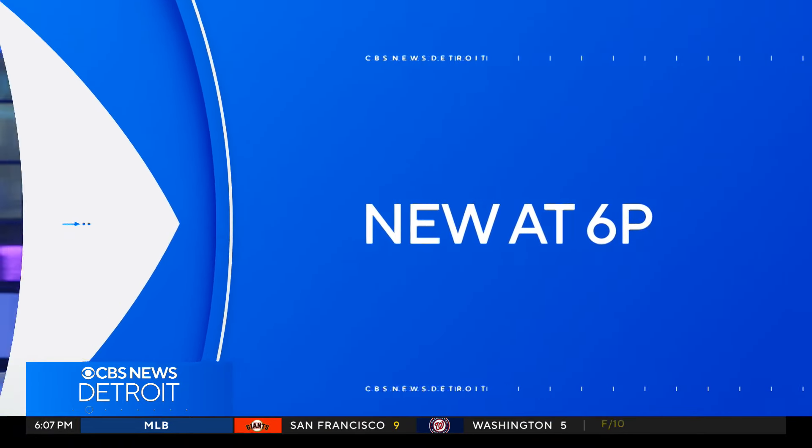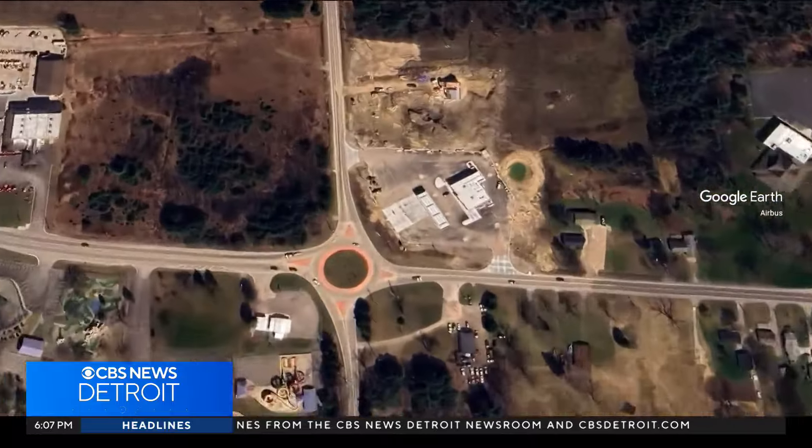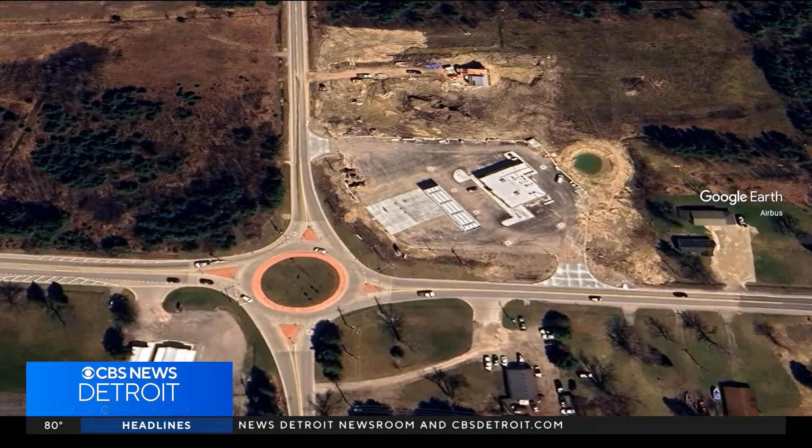Nearly four out of five retail store owners say they lose $500 to $2,500 a month because of shoplifting. That's according to a recent study by Forbes. Now some of them are turning to AI to catch those shoppers in the act. CBS News Detroit's Jack Springgate is on your block in Port Huron, where he's putting the technology to the test.